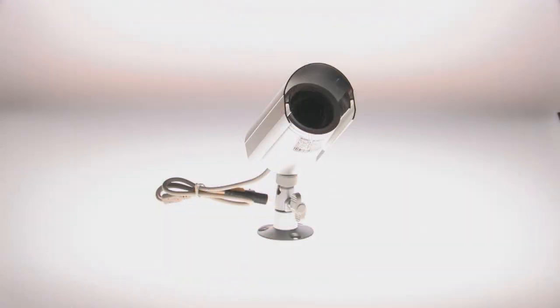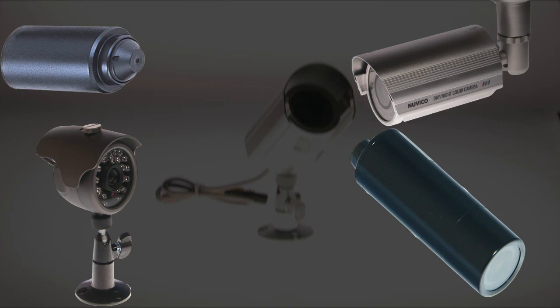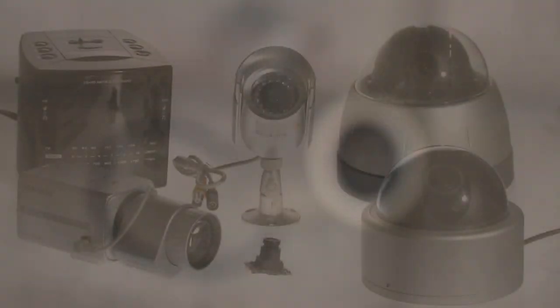Bullet cameras are also called lipstick cameras and are commonly used for outdoor applications. Most bullet cameras are limited to a fixed focal length and are 2 to 2.5 inches long.